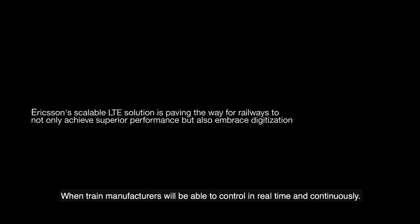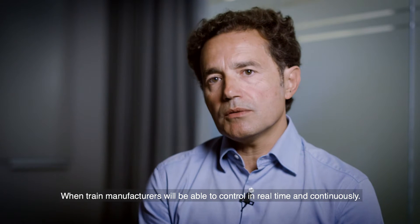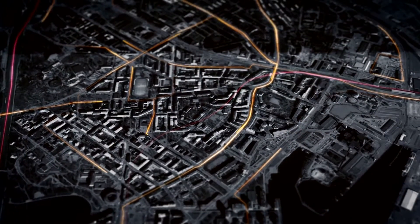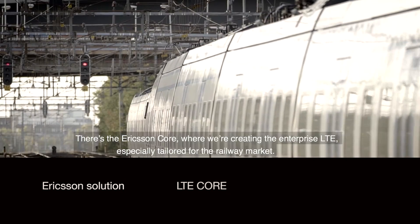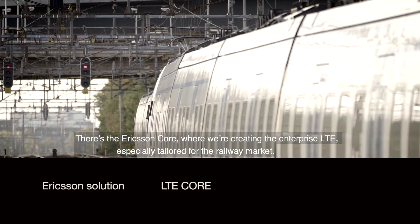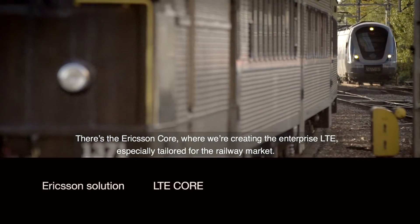When a train manufacturer works with us, we will be able to control in real time and continuously. Our solution consists of four parts. There's the Ericsson core, where we're creating the enterprise LTE, specially tailored for the railway market.